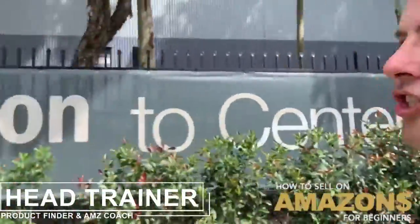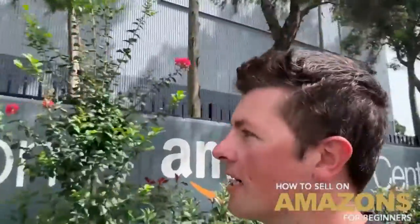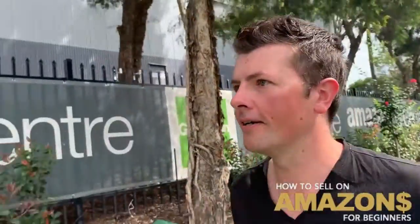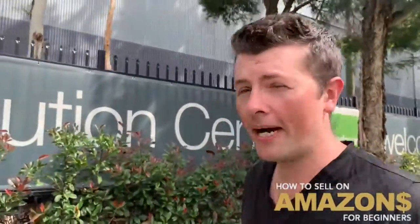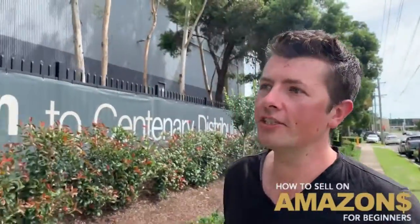Outside the Amazon warehouse — it's huge, massive. They've got one in Sydney and one in Melbourne, it's humongous. This one is based in Moore Bank, Sydney, about an hour away from the Sydney CBD. The logistics and infrastructure they've built here is a billion-dollar infrastructure.